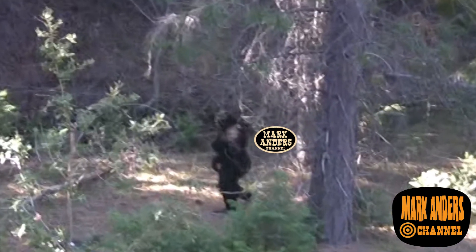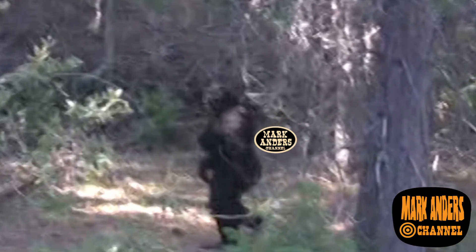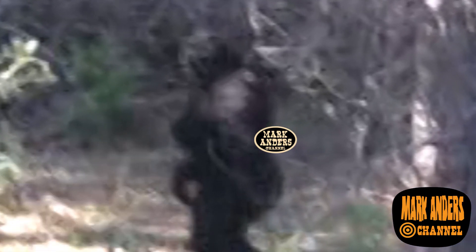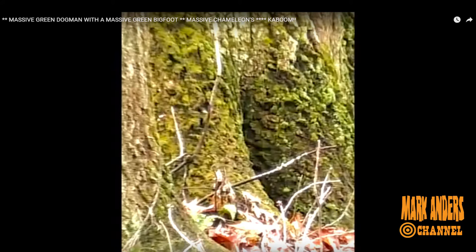I want to talk about this Los Angeles Bigfoot in the Angeles National Forest. Is that what we so affectionately refer to as the Hollywood Bigfoot? Yeah, but there's something else that's making news these days, and it's a guy from Pennsylvania who's a chiropractor named Dr. Squatch.